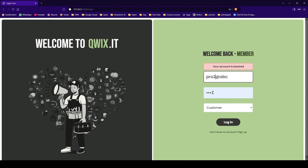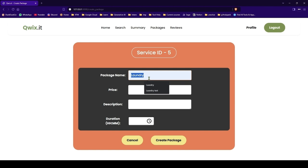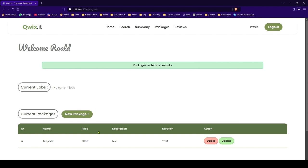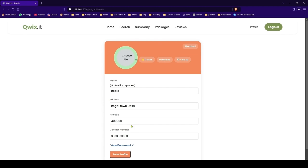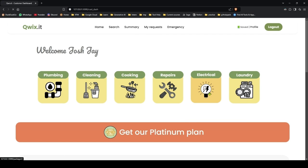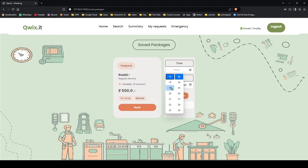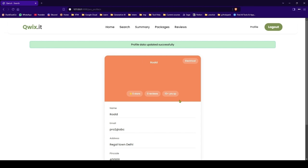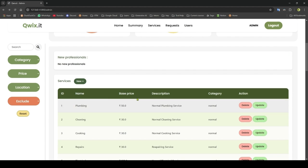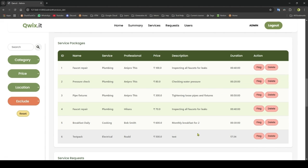So we have approved the request — we will login. So here is Rawald, you can create a new package. We have created testpack. We have a profile, you can update it. So we will book a request now — electrical. Let me save this. In the saved section we have saved packages; I will book it. Confirm — got the request. I will accept it. And on the admin page let me try to delete the service package — this was our test package, but we have to complete the request first.